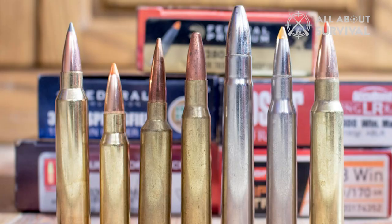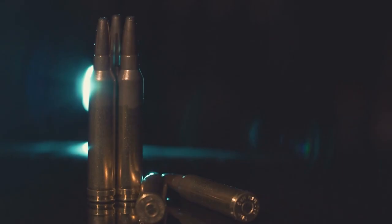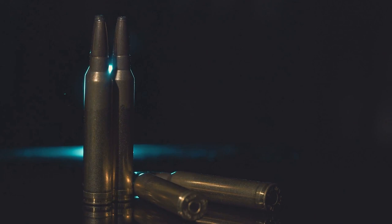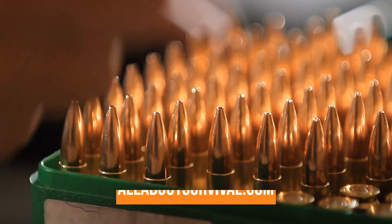So to help you with your decision, we have listed the top 8 deer hunting cartridges and their key features, plus the things you need to consider to help you choose the best one for you. You can also find a more detailed analysis and a comparison tool on our website, AllAboutSurvival.com.